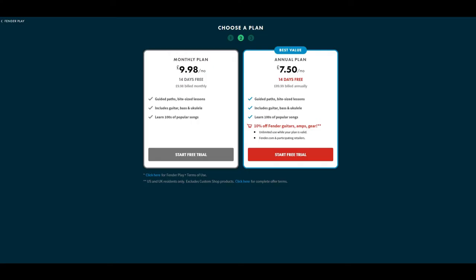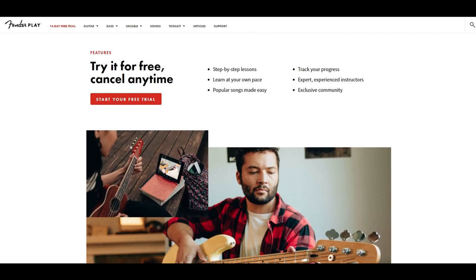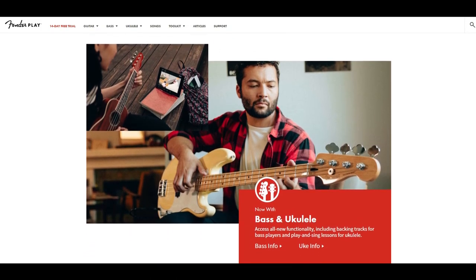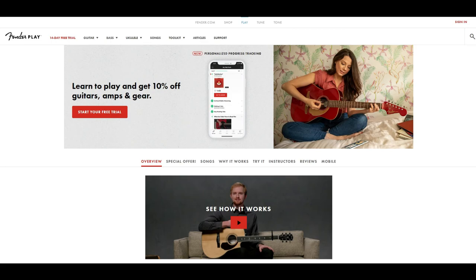When it comes to price, Fender Play is very competitive — in fact, it's cheaper than most of the other paid-for online lesson sites. A full subscription works out at just $9.99 per month, with a yearly subscription of $89.99, which is the best value package. Both ukulele and bass lessons are included with all subscriptions. It's one of the cheapest sites out there, but due to the lack of advanced content, I'd say the value is good, not great.